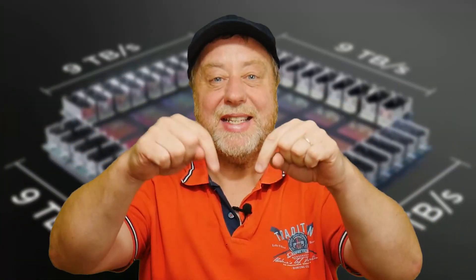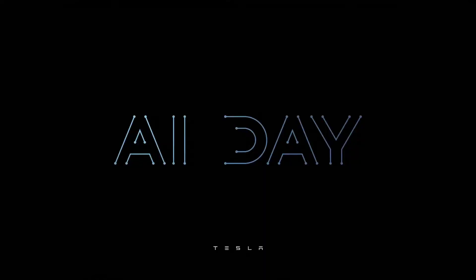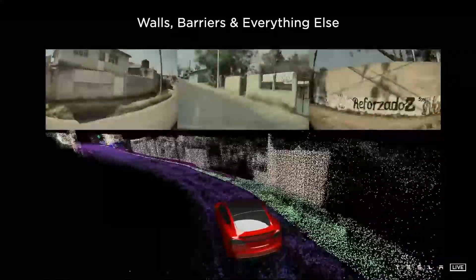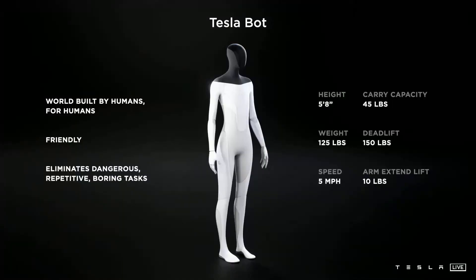Hello there, my name's Gary Simms and this is Gary Explains. Tesla recently had its AI Day where it talked about all the things it's trying to do, particularly for self-driving cars and automotive, and what that means for the tools it has to develop, including some interesting looks at the possibilities of future robots.